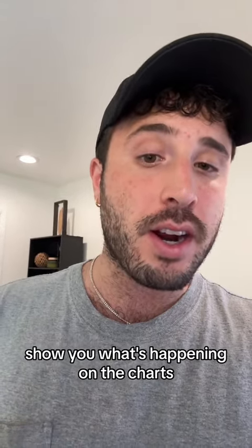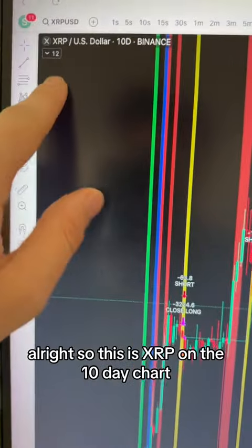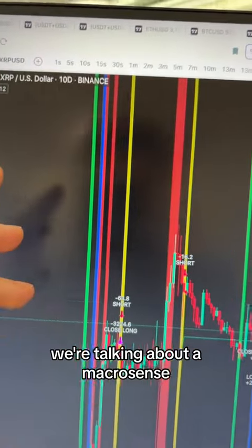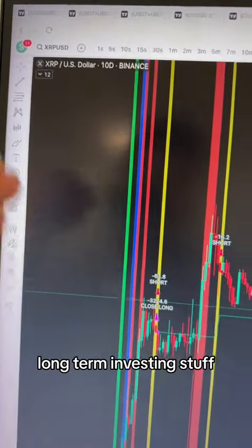I need to show you what's happening on the charts and why this is extremely important for you to know as an XRP holder. So this is XRP on the 10-day chart. This is an extremely high time frame chart — we're talking about a macro sense, not short-term stuff, long-term investing stuff.